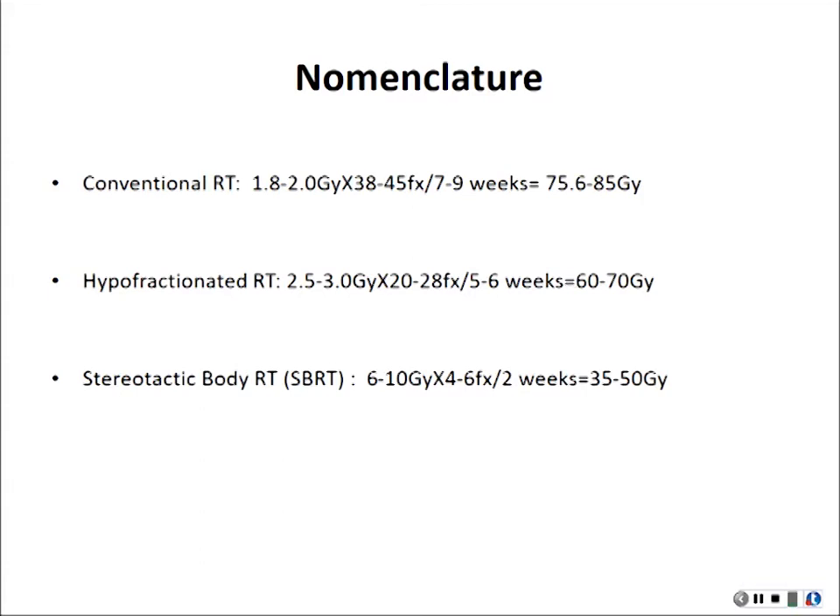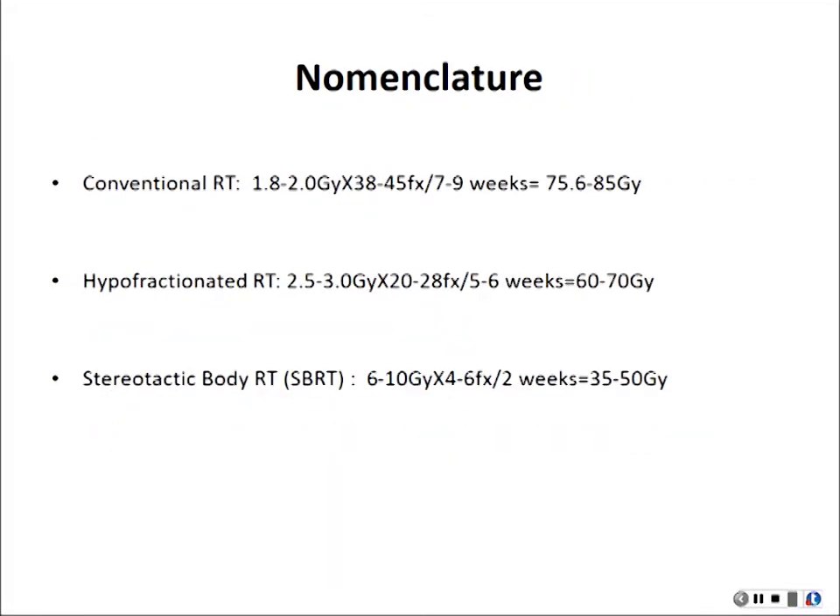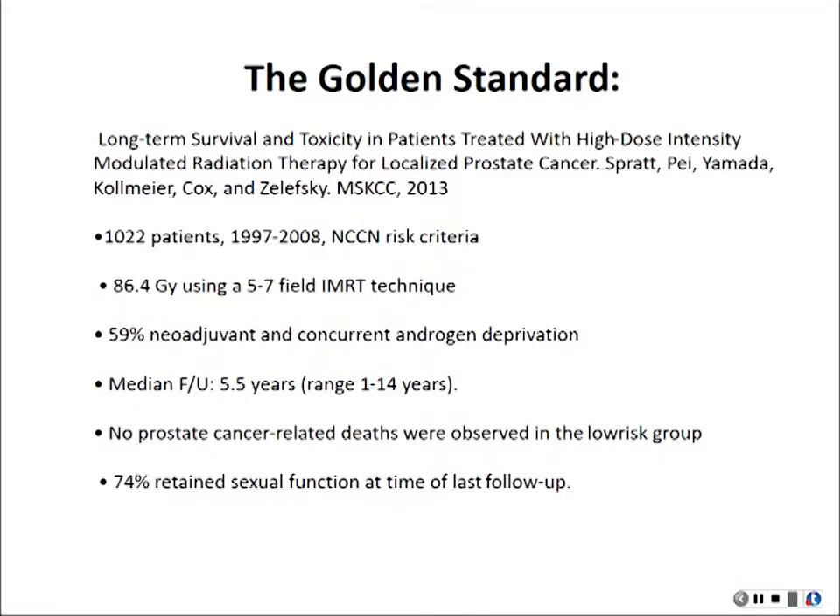This is the gold standard for Memorial, in the sense that the dose may not be accurate, but this is the data you want to expect to see from standard conventional radiation therapy for prostate cancer. They treated a thousand patients in ten years to a really high dose, and nobody died from prostate cancer in the low-risk group.